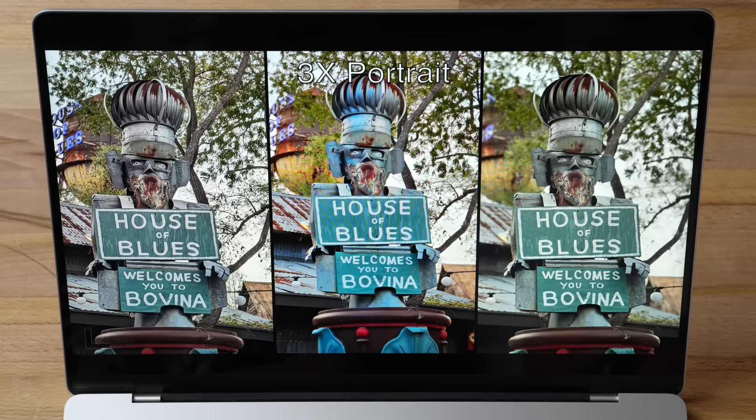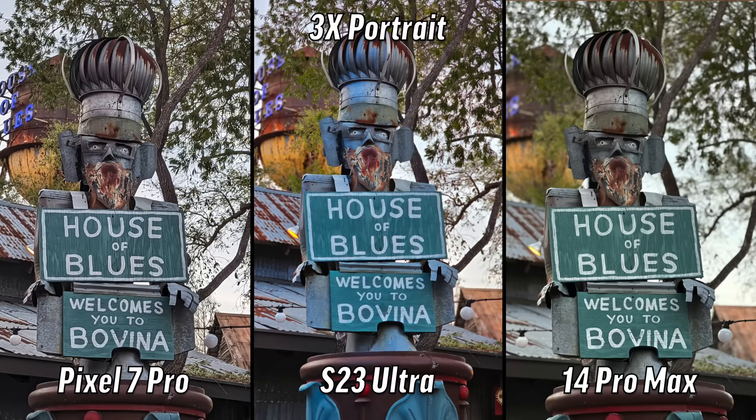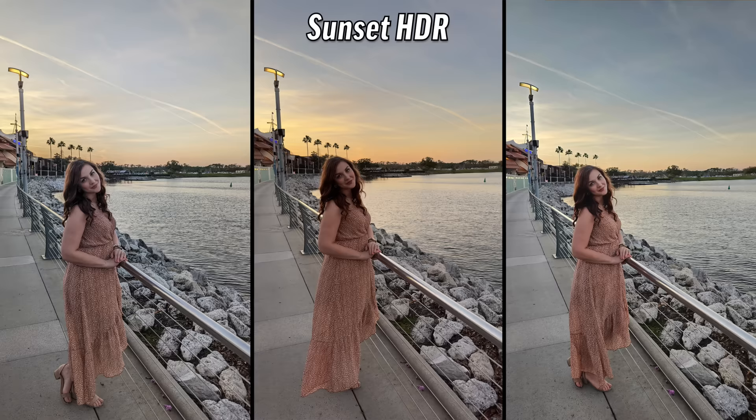3x portrait — this is important because the Pixel is not taking advantage of the 5x optical lens, it has to crop in from the 1x. The left one is not portrait at all again. The one on the right is insane — you've got blur, you've got insane levels of detail. No way — 14 Pro Max, are you kidding me?